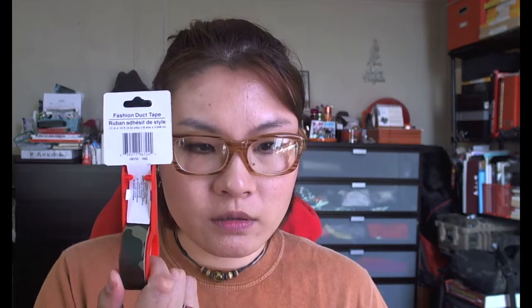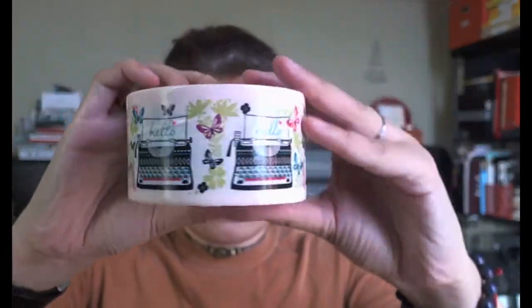I got some fashion duct tape — I thought these were washi tapes, but they call them fashion duct tape. They look like washi tapes. One is like a red polka dot that looks like a ladybug, and the other one's a camel print, which is really cool. There's also a pretty big tape that I love — it has typewriters on it and says 'hello.' I just thought it would be really cool to include a strip of this around an envelope when I send something out. You get quite a bit for a dollar.